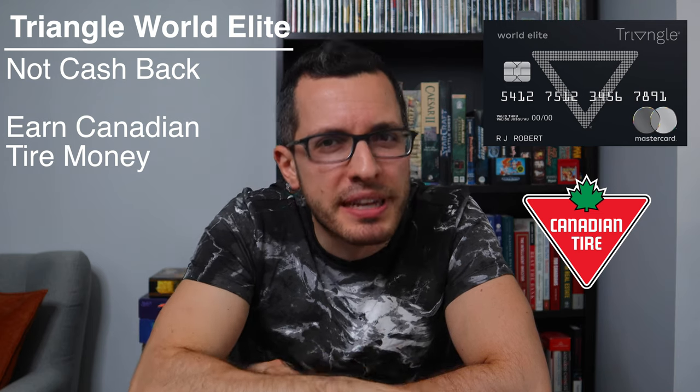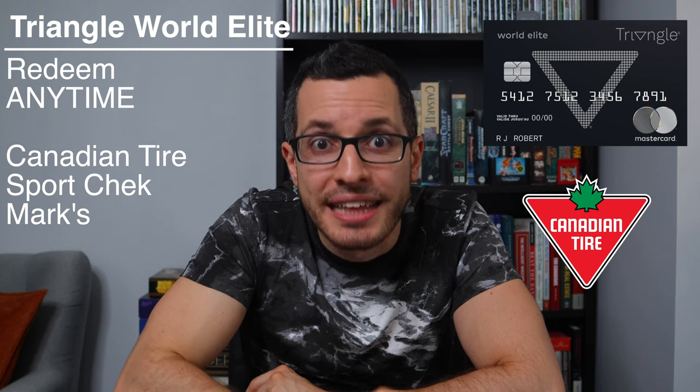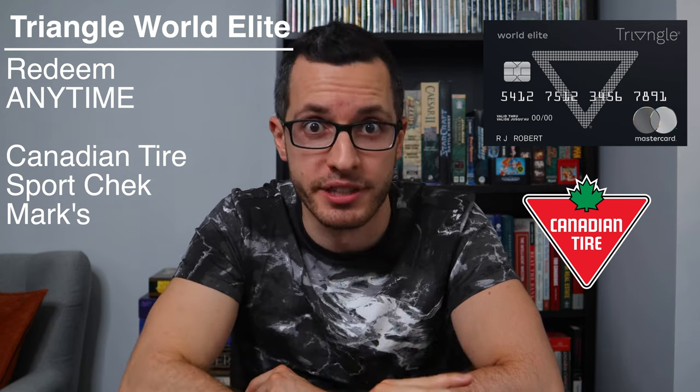The downside is that this card is hard to qualify for — you'll need a strong credit score and an income above $80,000. Also, this card is not strictly speaking cashback. You earn Canadian Tire money, but you can redeem it anytime you want at Canadian Tire stores, Sport Check, Marks, and others. Because of this card, I almost never pay for sports supplies — my cashback always covers it.